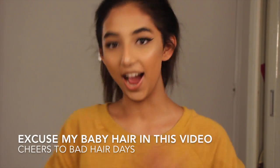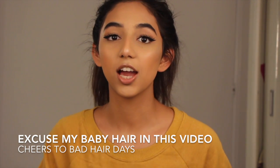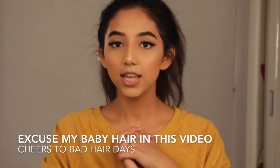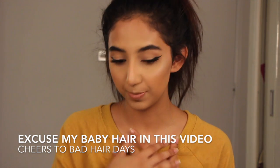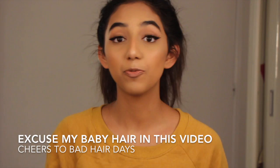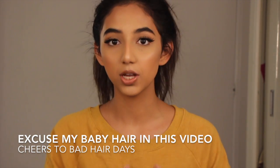Hello guys, welcome back to my channel and in case you're new, hi, please subscribe. Today I came up with a video that is something different again — it's a video directed towards us brown girls specifically. I'm trying to show all the different types of nudes that would, according to me, suit us brown girls.